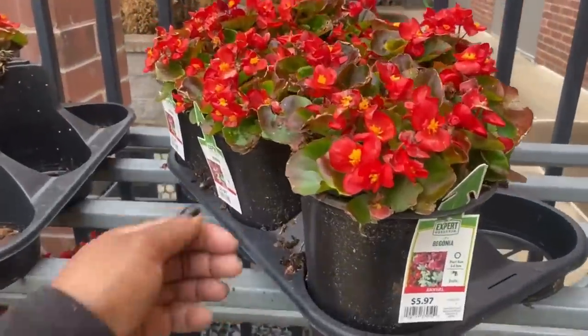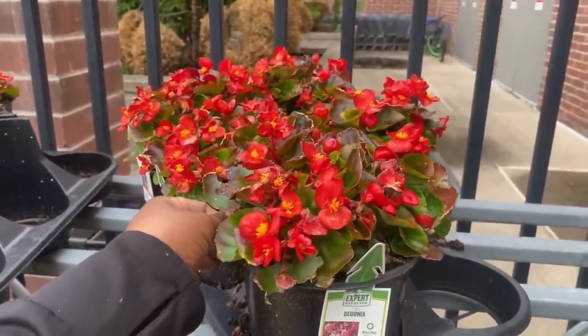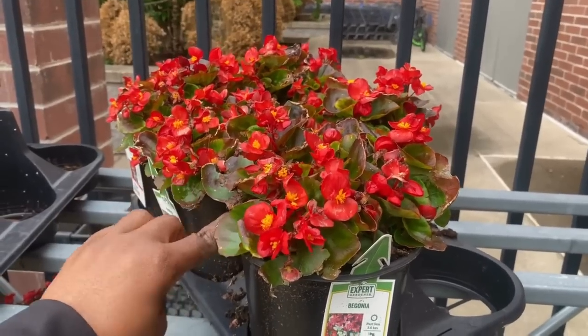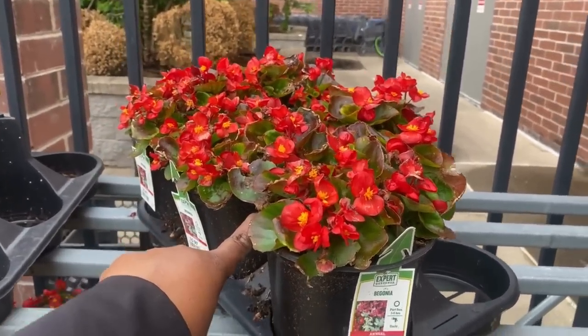More begonias here — $5.97, a part sun plant needing at least three to six hours of sun. Water daily, and it is a 2.5 quart size for $5.97.